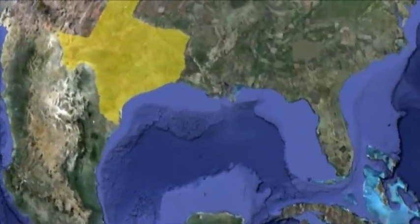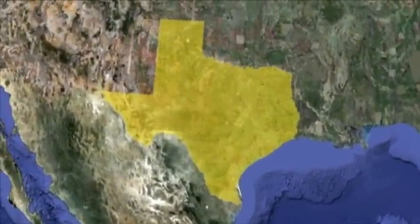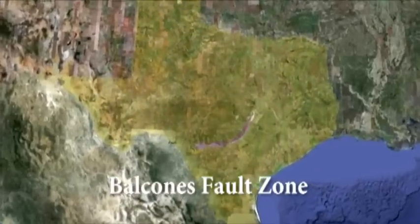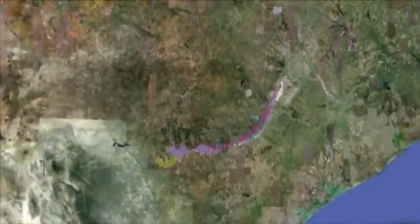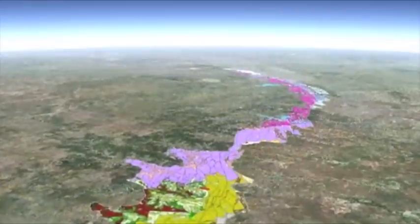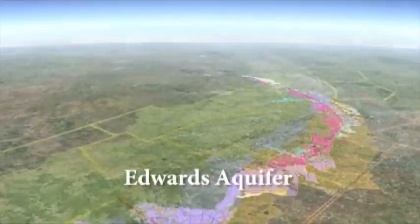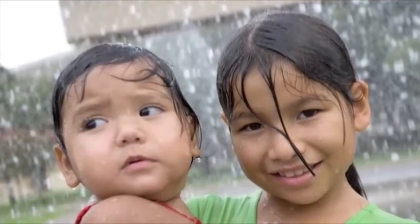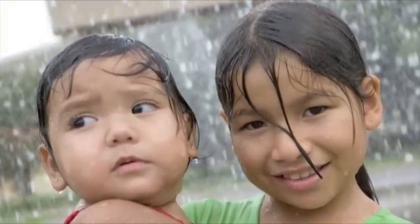One such massive natural reservoir lies under south-central Texas. Following the Balcones Fall Zone, the whole system spans hundreds of miles from Del Rio to Waco. The Edwards Aquifer has provided people living in this area fresh, life-supporting water for over 12,000 years, and water to plants and animals for millennia before that.